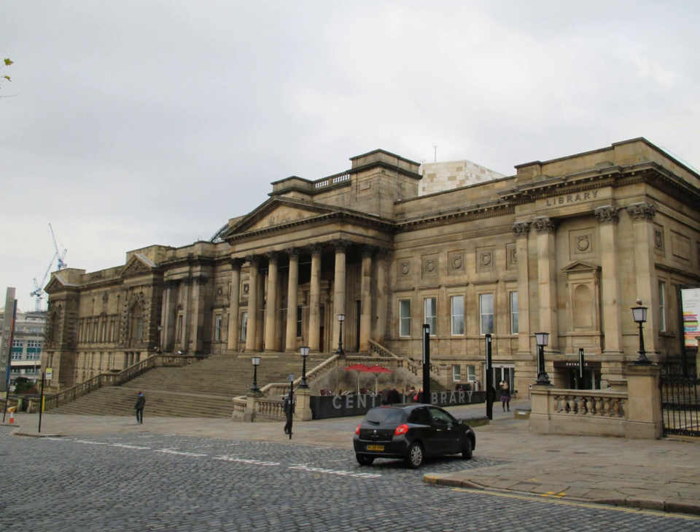World Museum is a large museum in Liverpool, England, which has extensive collections covering archaeology, ethnology, and the natural and physical sciences. Special attractions include the Natural History Centre and a planetarium. Entry to the museum is free. The museum is part of National Museums Liverpool.